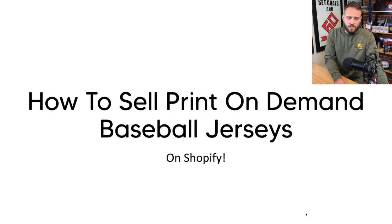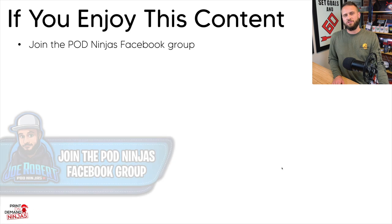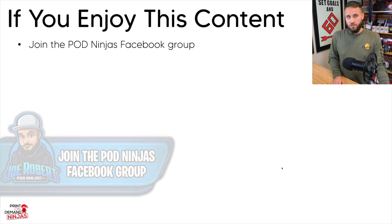Today we're going to be talking about where and how you can actually sell print-on-demand baseball jerseys. If you enjoy this content, make sure to check out the POD Ninjas Facebook group — there is a link down in the description. Currently there are over 43,000 print-on-demand store owners inside the group, so if you want to join a community and get questions answered, check the link below.